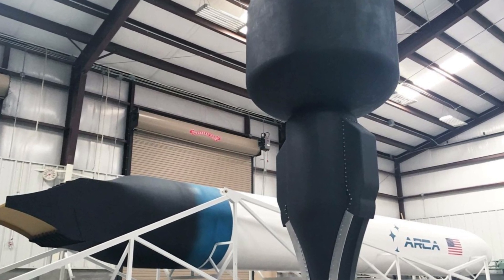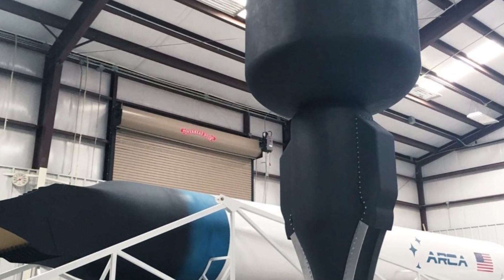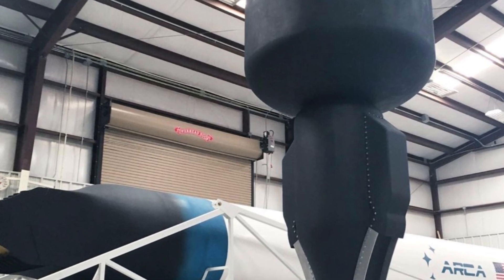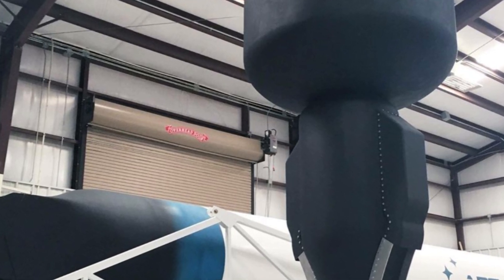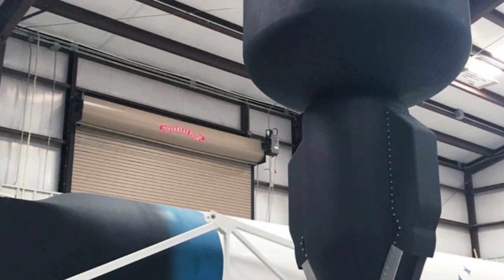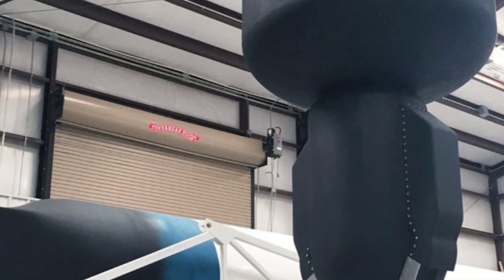After 50 years of attempts, the aerospike engine is finally on the brink of taking off. This historic moment is a testament to perseverance and innovation in aerospace engineering. If the test is successful, we will be witnessing the dawn of a new era in space exploration and propulsion technology. The question now is: will the aerospike engine finally take off? The world is eagerly waiting to find out.